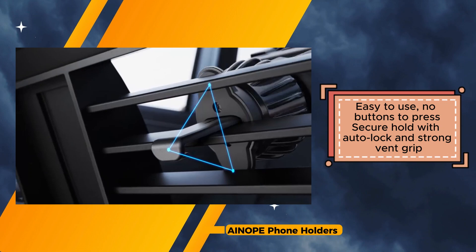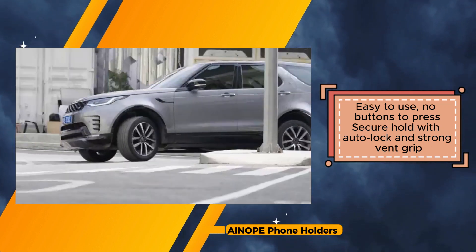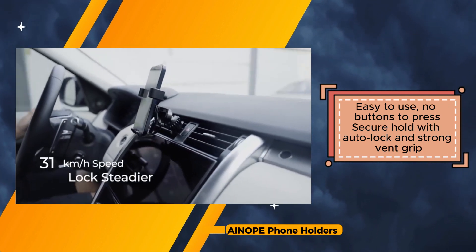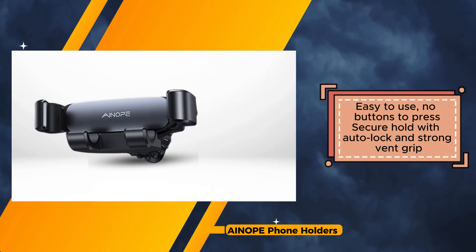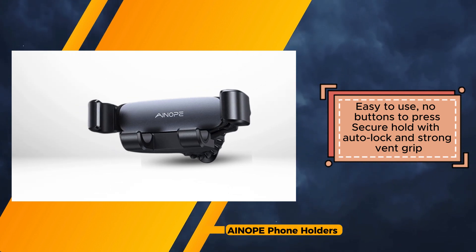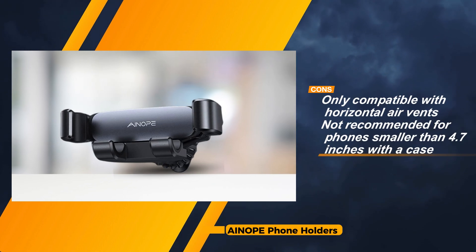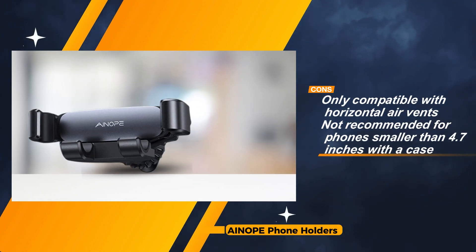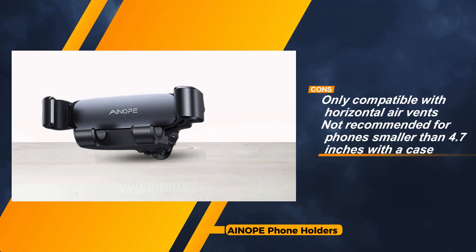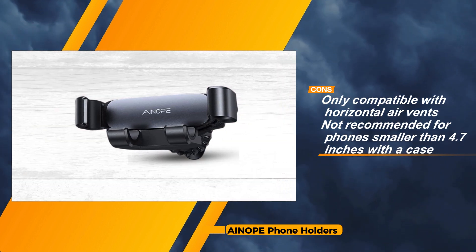Furthermore, the holder's user-friendly design eliminates the need for pressing buttons, making it incredibly easy to use while on the road. Additionally, it doesn't block airflow from your vent, ensuring your car's climate control functions effectively. However, it's worth noting that the holder is only compatible with horizontal air vents and may not support phones smaller than 4.7 inches with a case or those with a thickness exceeding 14 millimeters.